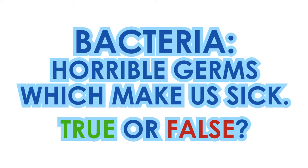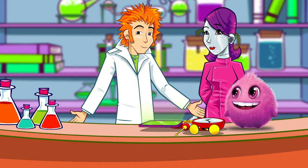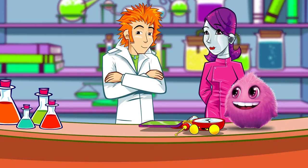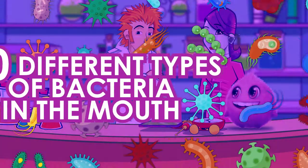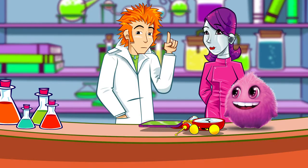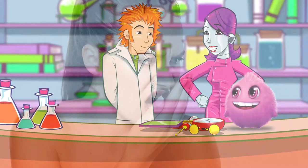So, bacteria, horrible germs which make us sick. True or false? False. Most bacteria are harmless, and many are even helpful to us. Only a small proportion of bacteria make us poorly. There are typically over 70 different types of bacteria in the mouth. Most of them occur naturally, doing you no harm at all. There are, however, some bacteria that can damage our teeth and gums and cause problems like bad breath.